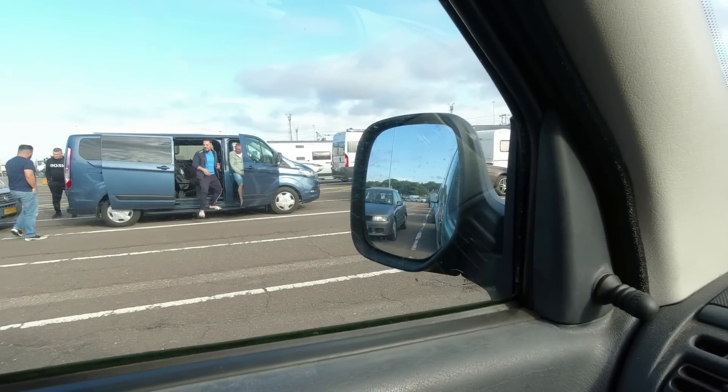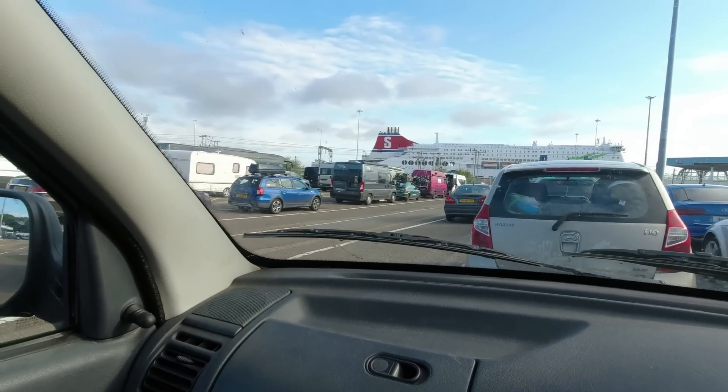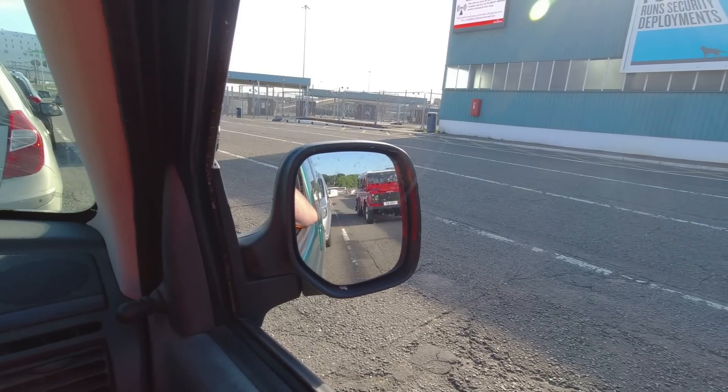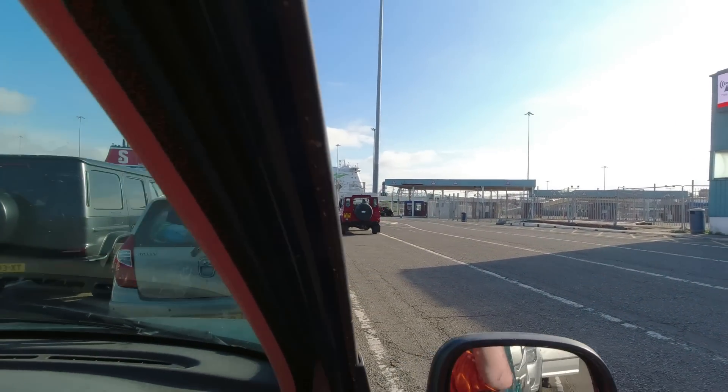Oh there's a hub nut car - a Mitsubishi Charisma, built at the Nedcar factory in the Netherlands. Another vehicle spot in the queue: this Land Rover. Absolutely lovely. Oh, 200 TDI by the sound of it.